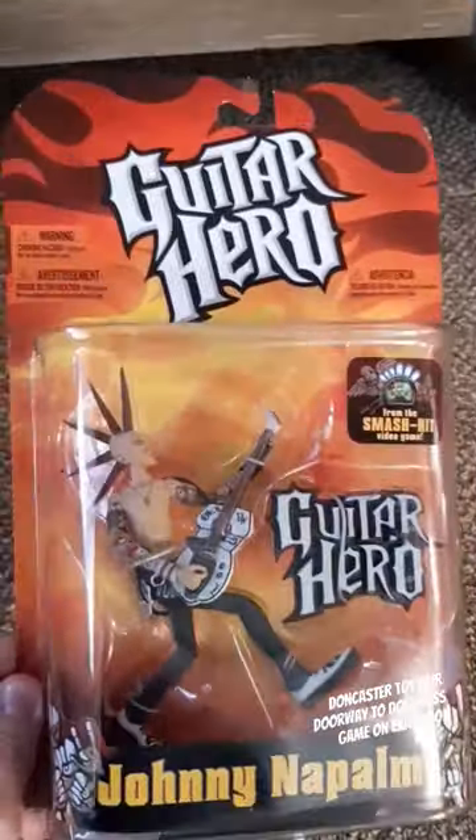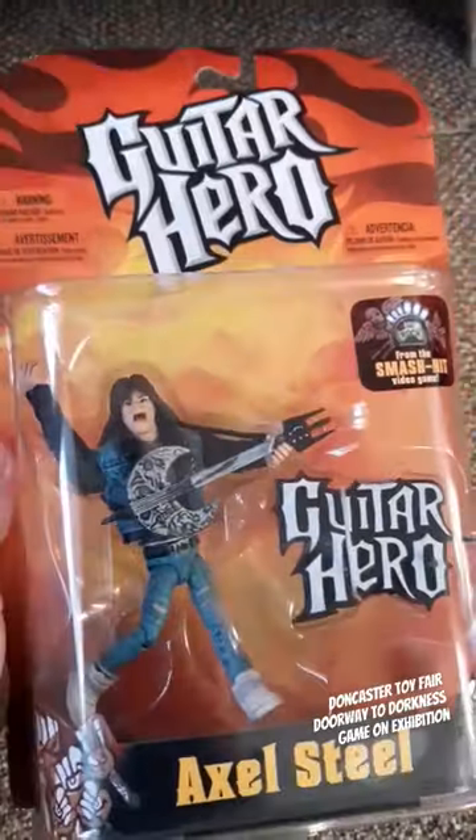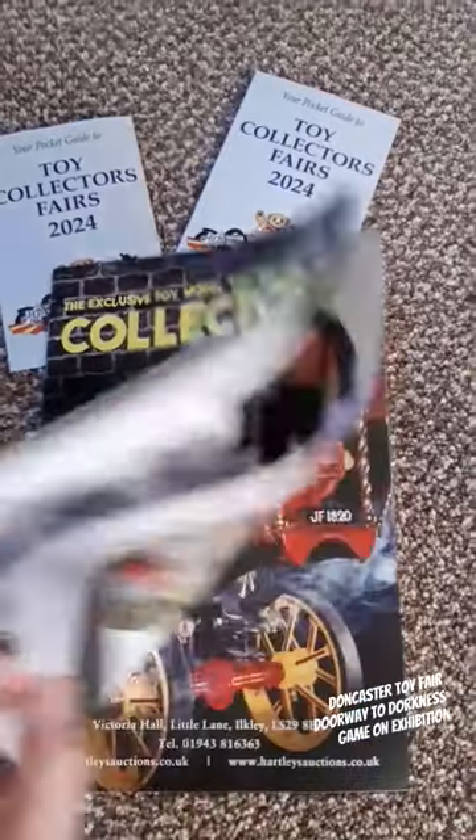Here are my pickups: Guitar Hero figures. There were four of them to get, so I bought all four for the set for £30. I also got a nice little collector's yearbook showing you all the information.